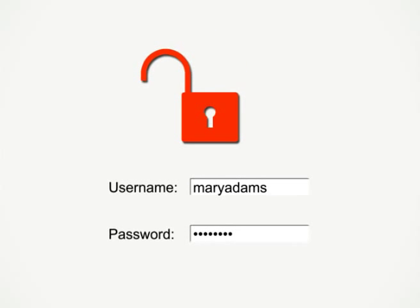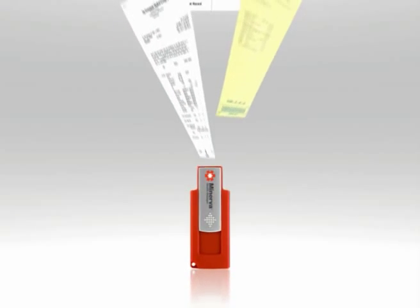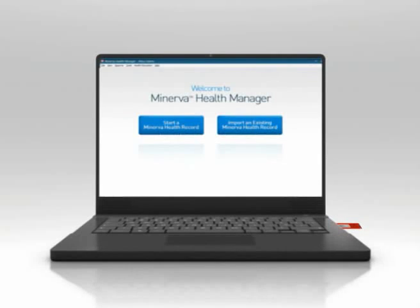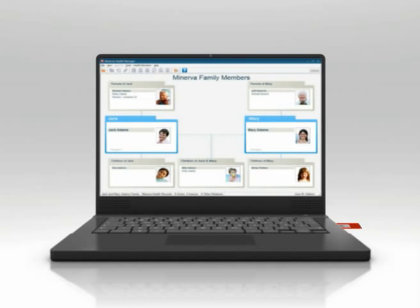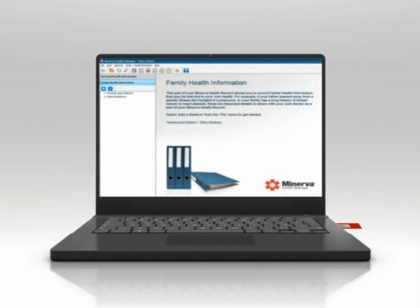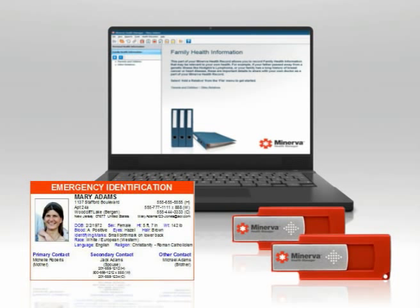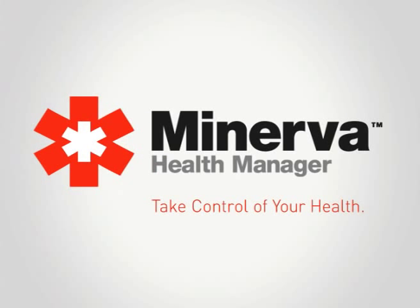Only those you want to view it can. It's everything you want in a personal health record and beyond. Minerva Health Manager is the medical record software solution for every family. With Minerva Health Manager, you can finally get your health records in order, which means you and your doctors can have access to a more complete health history for better informed medical care. It's that simple. Take control of your health with Minerva Health Manager.